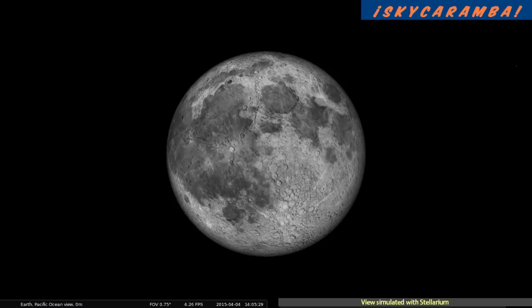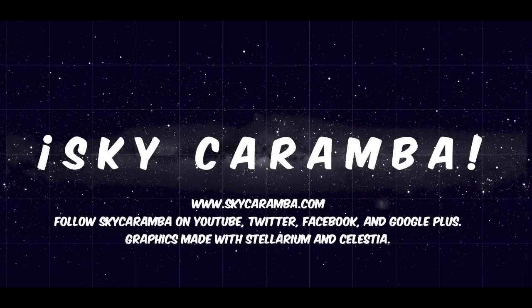It's perfectly safe to watch a lunar eclipse with the naked eye, binoculars, or a telescope. A magnified view will help you watch the shadow cross craters. Please follow Sky Caramba on YouTube, Twitter, Facebook, or Google+. That's Sky Caramba!